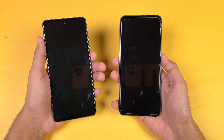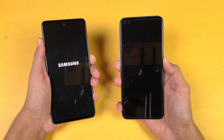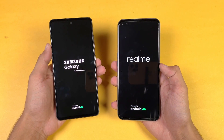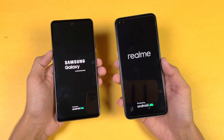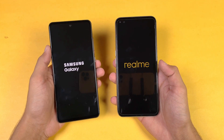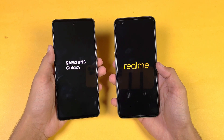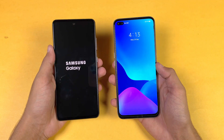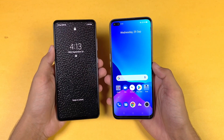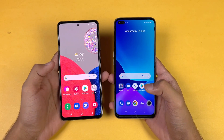Let's quickly boot both phones up at the same time. The Samsung Galaxy A52s 5G boots up faster. Both phones have Android 11 — the Realme has Realme UI 2.0 while the Samsung has One UI 3.1. The Realme XC SuperZoom is a little bit faster when it comes to booting up overall.